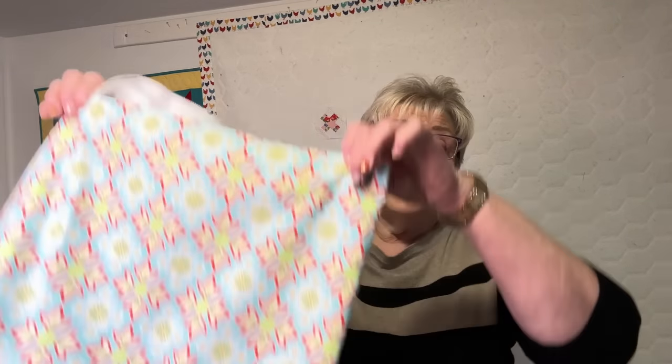Hi, I'm Di with Sister Chicks Quilting and welcome to my channel. Today I'm going to veer off the quilt path a little, but there's quilting in one of these bags — I can't wait to show it to you. I'm actually going to show you three ways to make one of these bags. They're awesome.